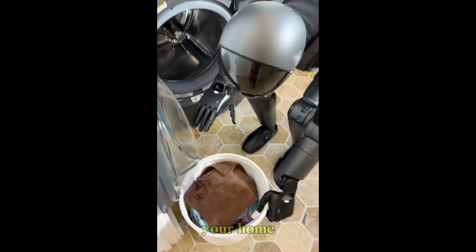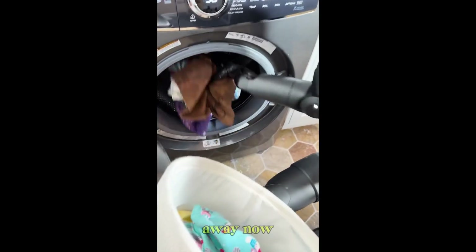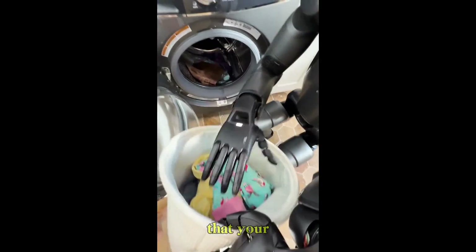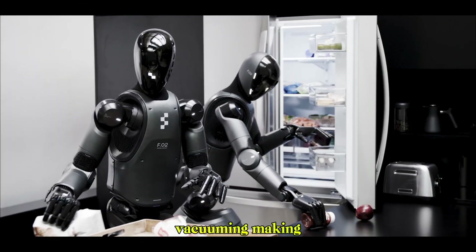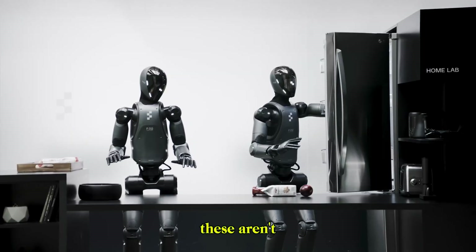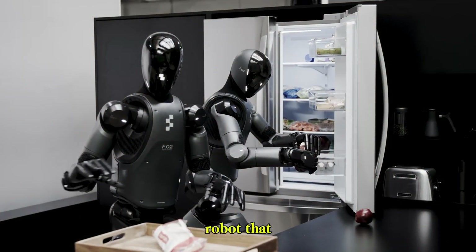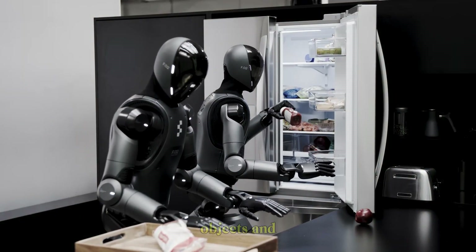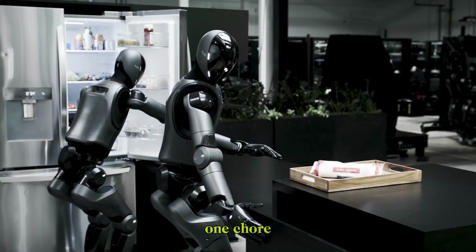It makes the idea of a robot in your home feel real — not futuristic, not far away, but now. And once you see that, your mind starts racing. If it can do laundry, what about dishes, vacuuming, making the bed, folding clothes, taking out the trash? These aren't wild dreams — they're just next. Because once you've built a robot that can navigate homes, handle soft objects, and move like a person, you've unlocked far more than just one chore.